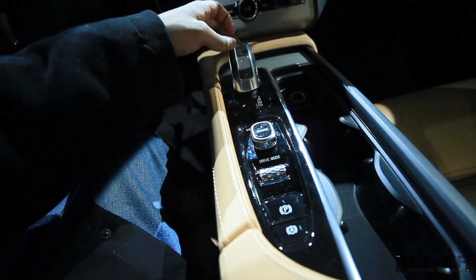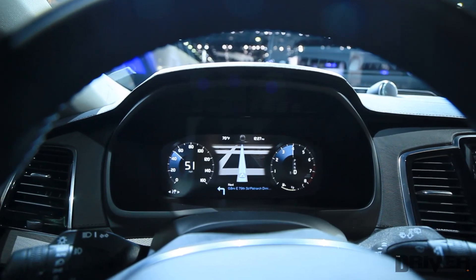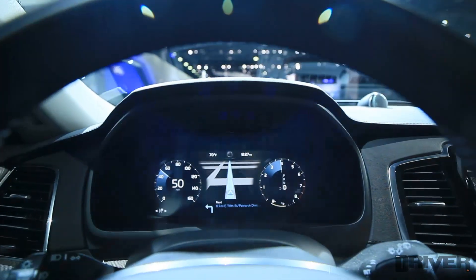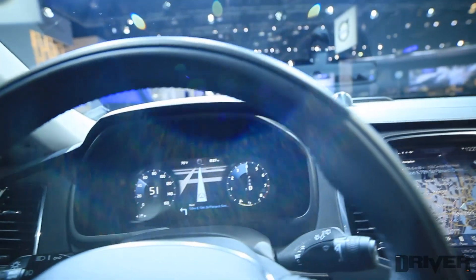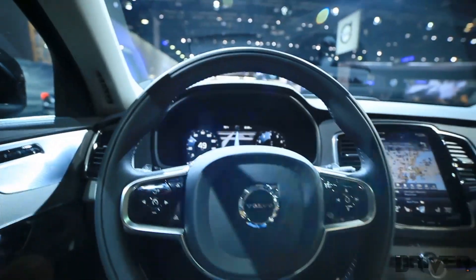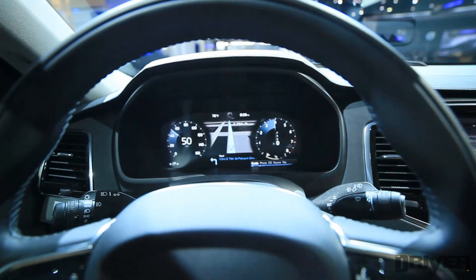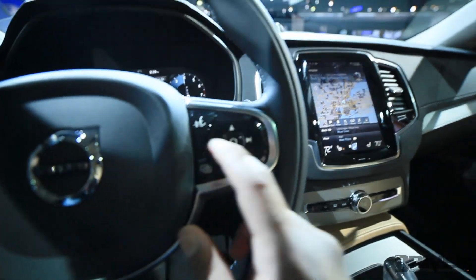It seems very electronic and more like a game controller. This is completely LCD — there are no traditional gauges on this, just a huge horizontal screen. Here on the steering wheel you have voice control, page toggle, and directional controls.